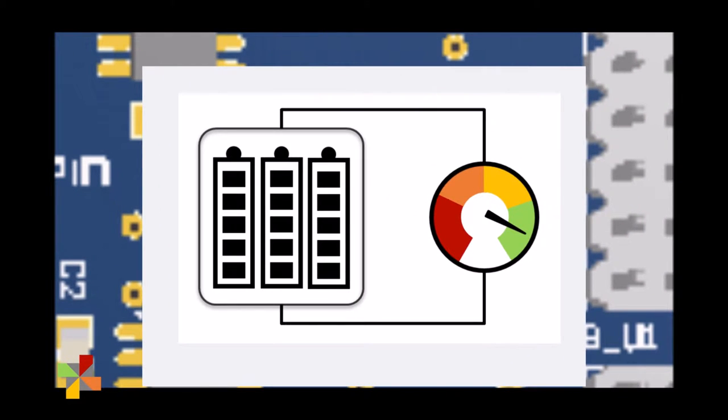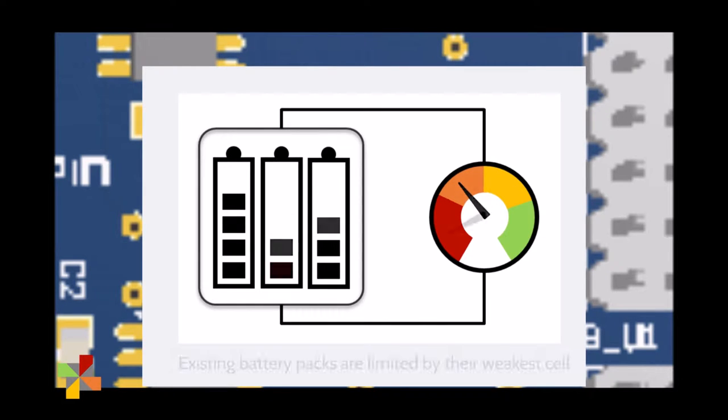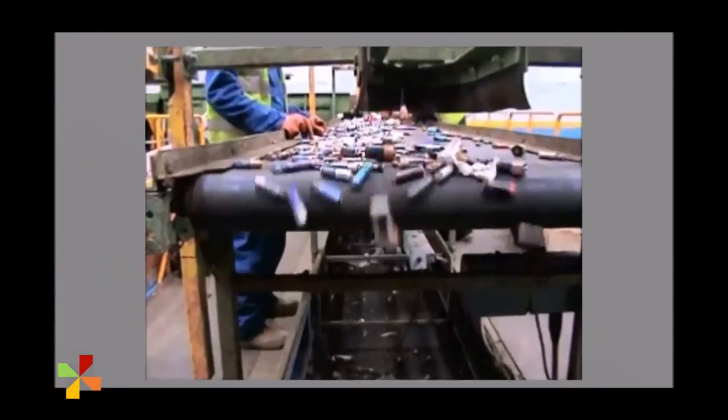As batteries age, their ability to hold charge decreases. In a regular battery pack, the weakest cell dictates how they perform. When one cell dies, the whole device is sent to waste — it becomes e-waste.